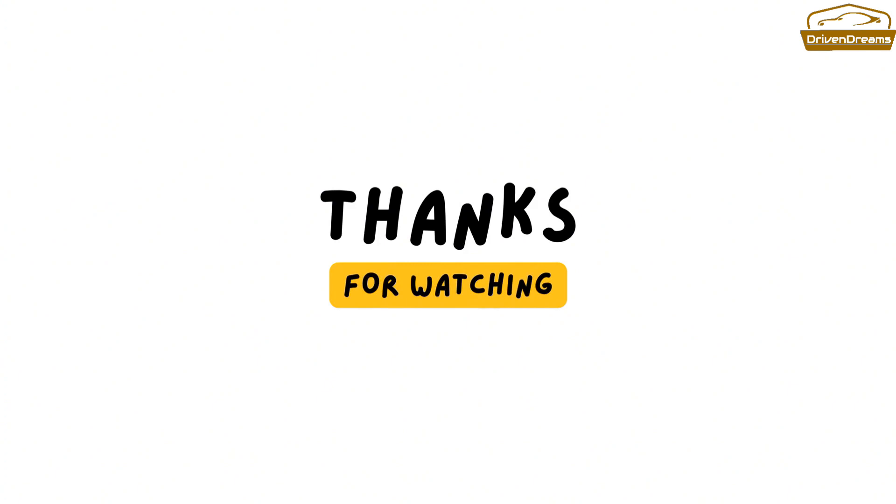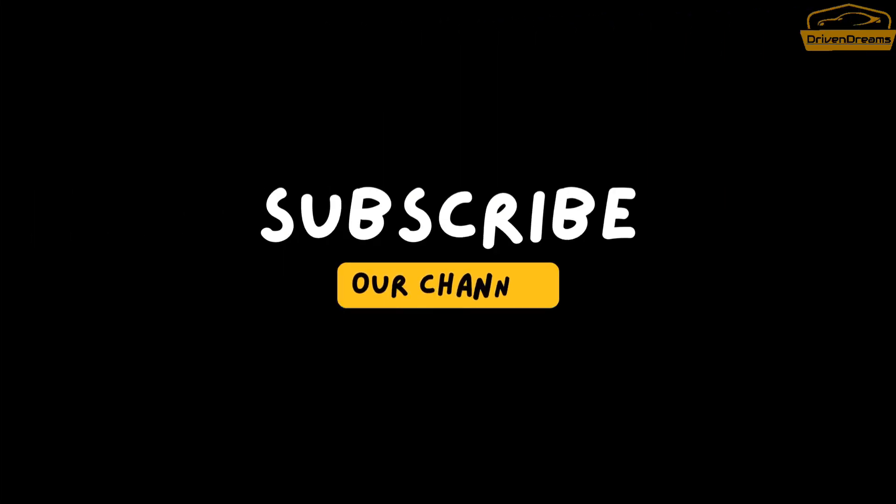Thanks for watching. Don't forget to subscribe to our channel.